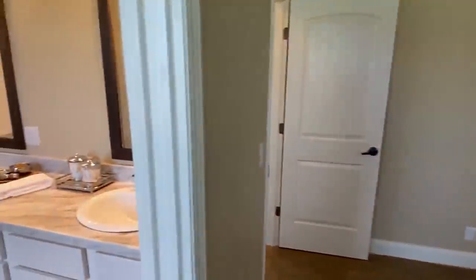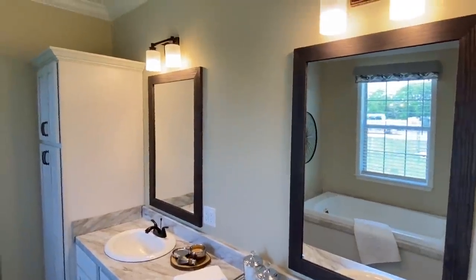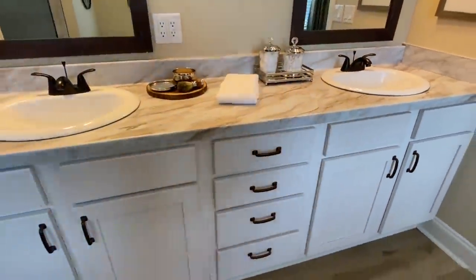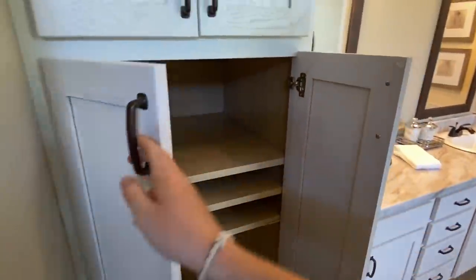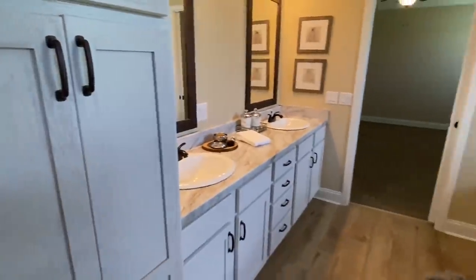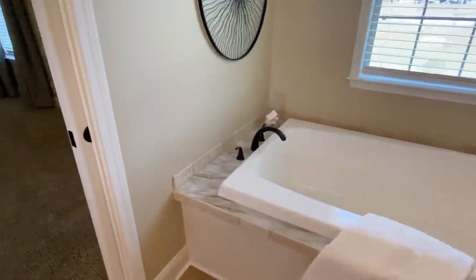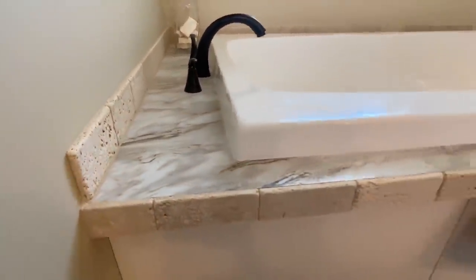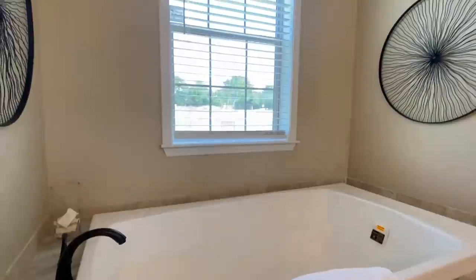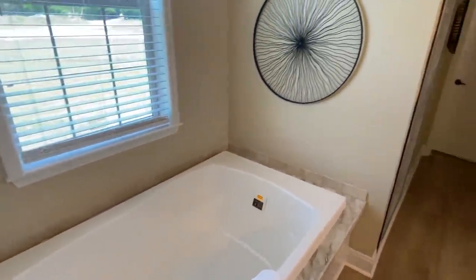Okay, deep breath — hold that jaw up. So we've got double sinks, that's the first thing you see when you walk in. You say you've seen double sinks before, nothing special. Okay, I hear you. But have you seen this? Soft-close cabinets — and it looks really good. You've got your towel bar and a really nice big tub by the window. Maybe you've seen that too, but here's what I really want to ask — have you seen this?